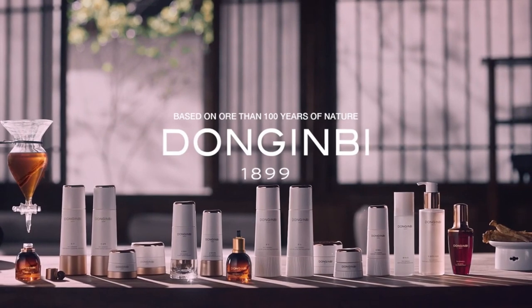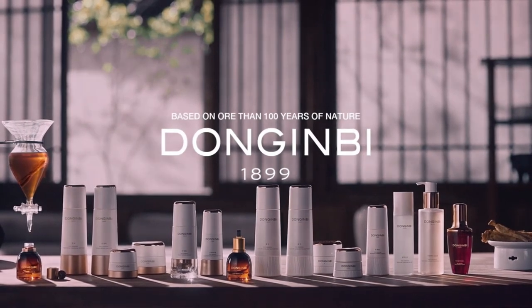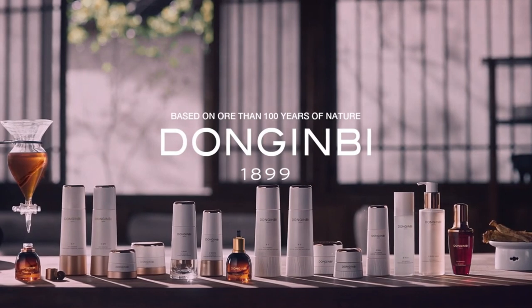The same company launched Donginbi, a beauty brand that embodies the quality and expertise of the CheongKwanJang trademark. All their products are proprietary formulas developed using the same technology and raw materials that made CheongKwanJang an iconic brand for over a century. But let's take a look at the main features of their most representative products.